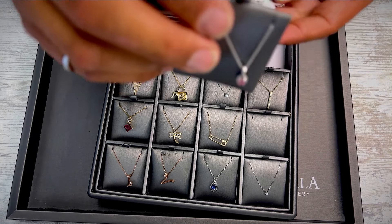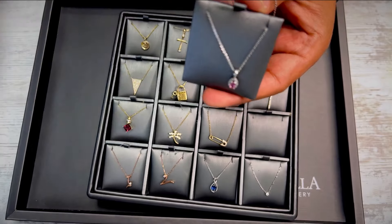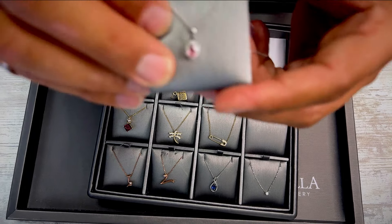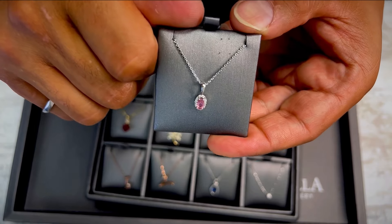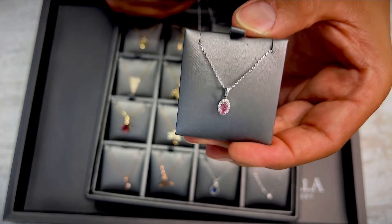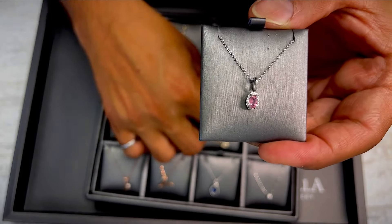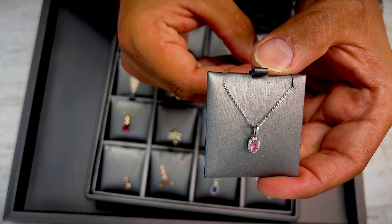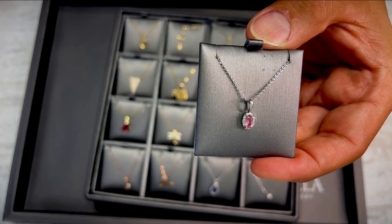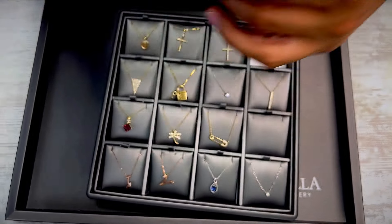Next up — I thought it was a sapphire, but never mind: this is a pink tourmaline white gold and diamond necklace, oval shaped pink tourmaline with a really nice color. Almost mistaken it for a sapphire. The pendant is 14 karat yellow gold and the chain is 10 karat yellow gold — 14 karat diamond and tourmaline pendant necklace.